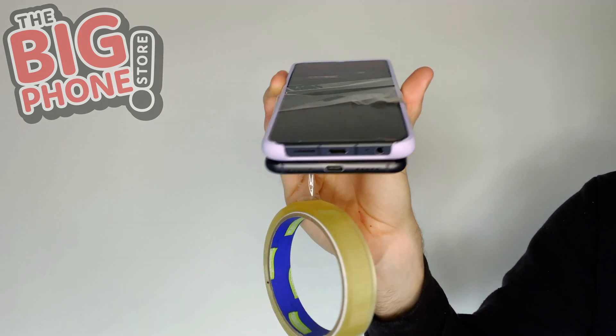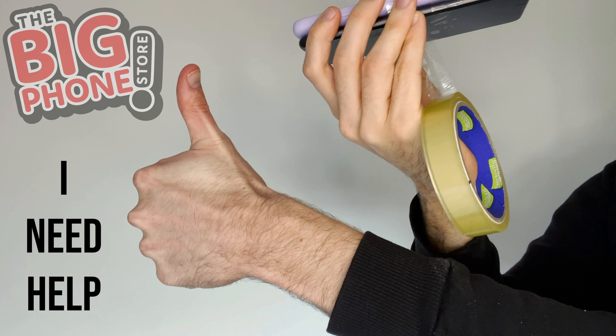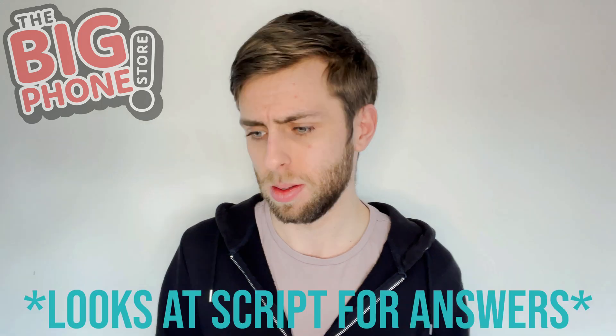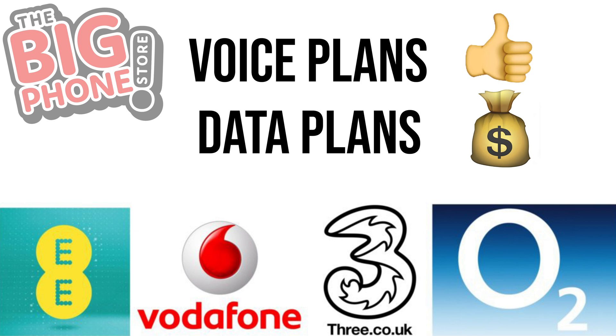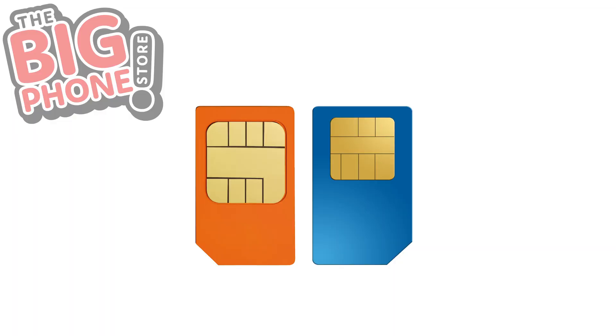Secondly, dual SIMs are great for when you want to use one for phone calls and the other for connecting to the internet. Why is that good? Because some mobile operators have good voice plans but expensive data plans, or vice versa. On a dual SIM phone you can combine two different plans from two different operators and get a cheaper bill. Thirdly, you can use two mobile phone providers at the same time, so you can get more mobile coverage.